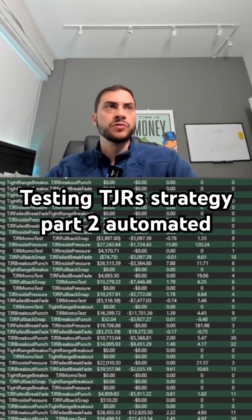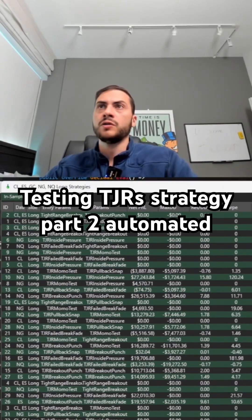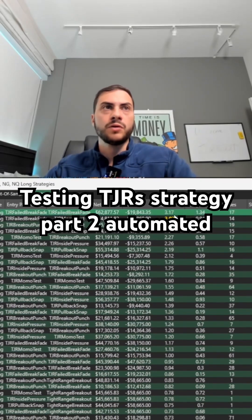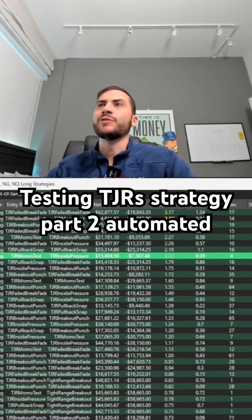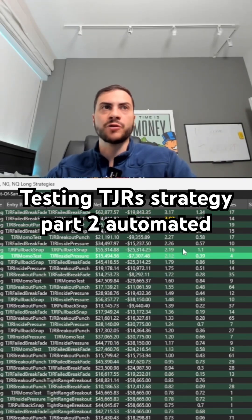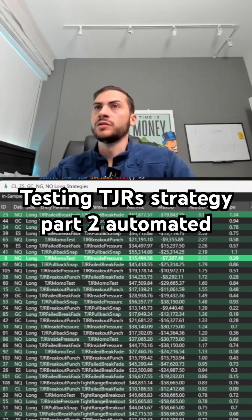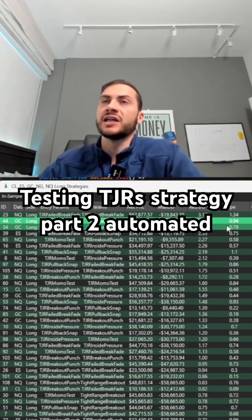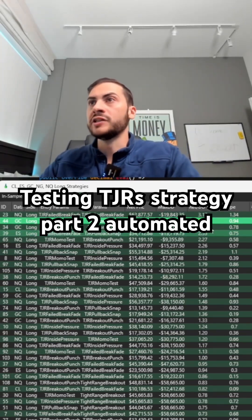Alright, so we got our results. Now, this is for long trades only. If I go to the Combine tab here, let me start by Return to Drawdown. So that's pretty good. We got 8 strategies that had a Return to Drawdown greater than 2 in the past two years. So that's solid. We actually had one here — the reason why it's gold is it's in and out of sample. It actually had a greater than 2.0 Return to Drawdown. So there is some validity here with these strategies.